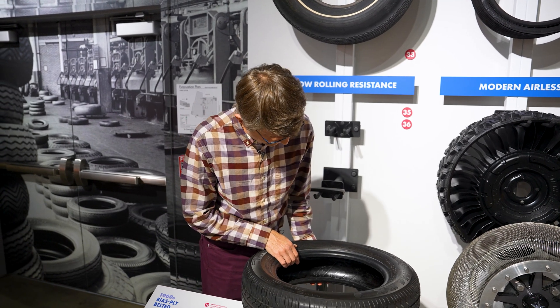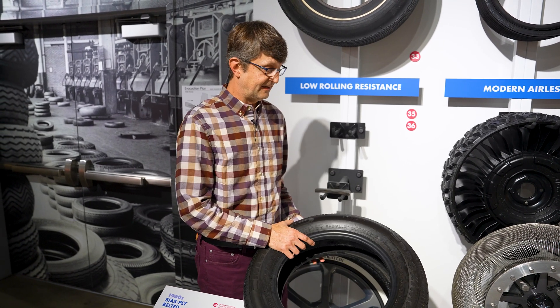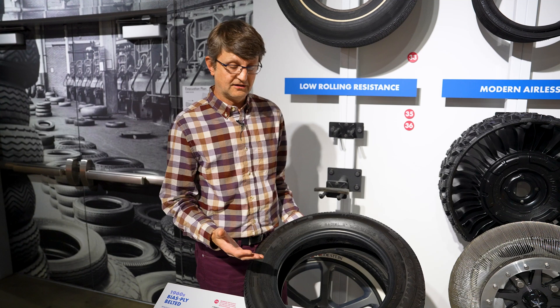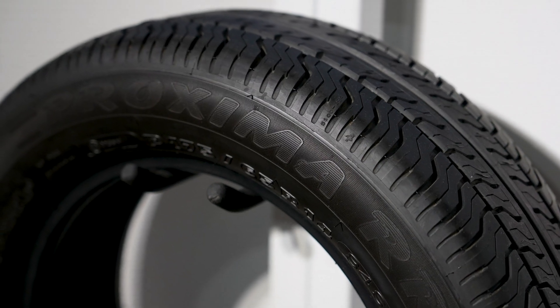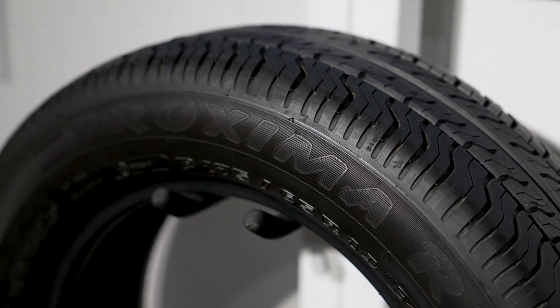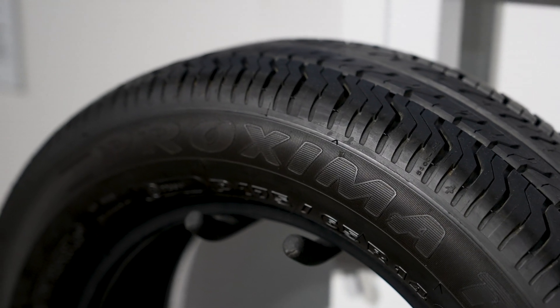Indeed, today a lot of electric cars don't have spares. This was a novel idea that has come to tires today — most tires have something that allows them, in the case of very minor punctures, to self-seal and help you get somewhere to change your tire.